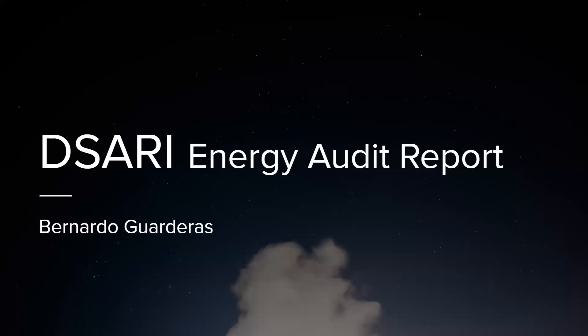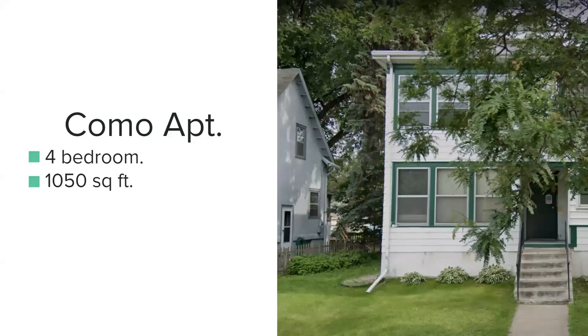Hi, this is Bernardo, and this is my energy auto report. I did my report on a multi-apartment building located in Komo Avenue. My unit is a four-bedroom unit with 1,050 square feet.